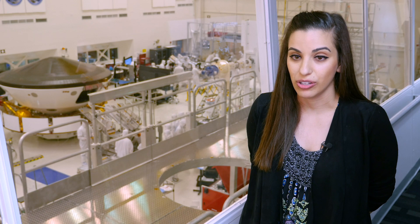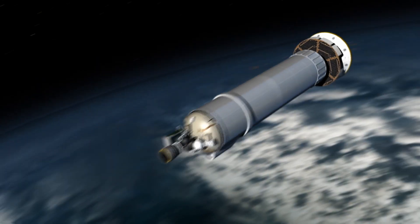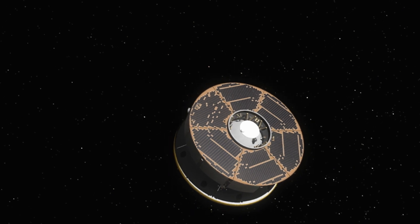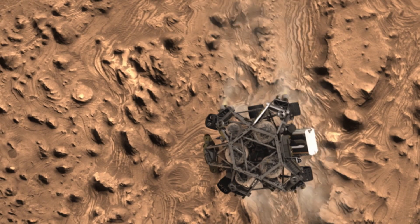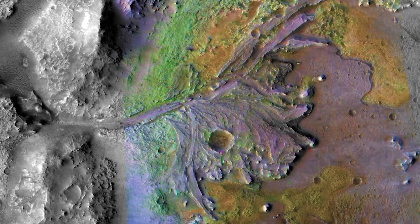We try to test all of our hardware to the environment that we would see for launch of the vehicle, for cruise — the journey from Earth to Mars — for the entry into the Mars atmosphere, for landing, as well as the surface of Mars.